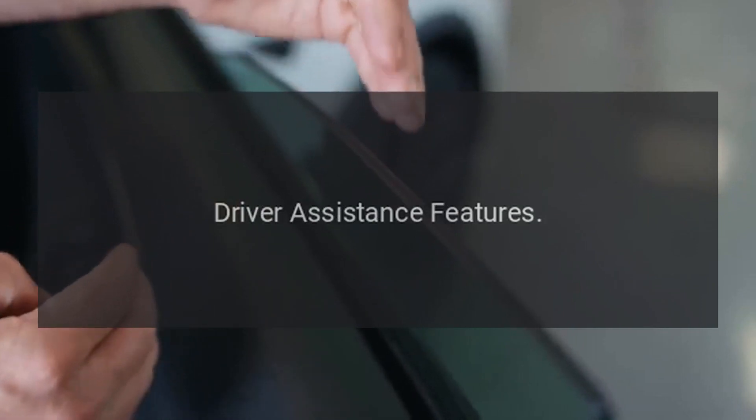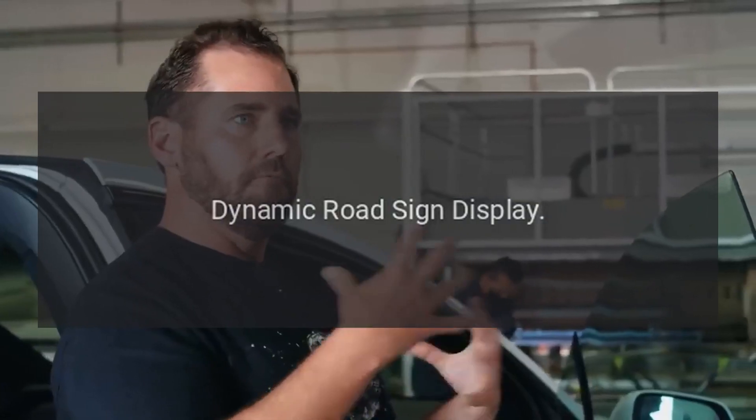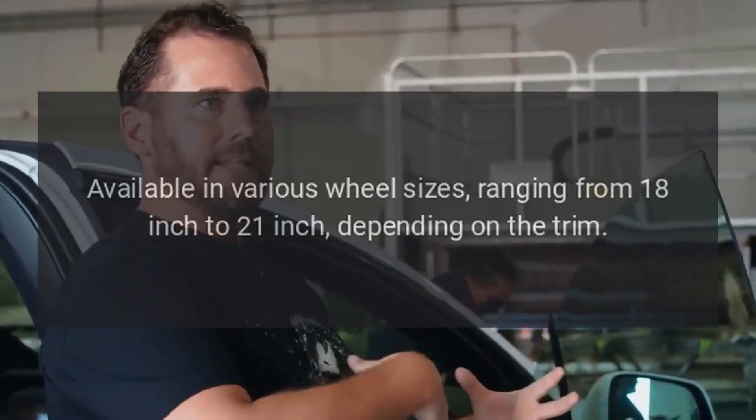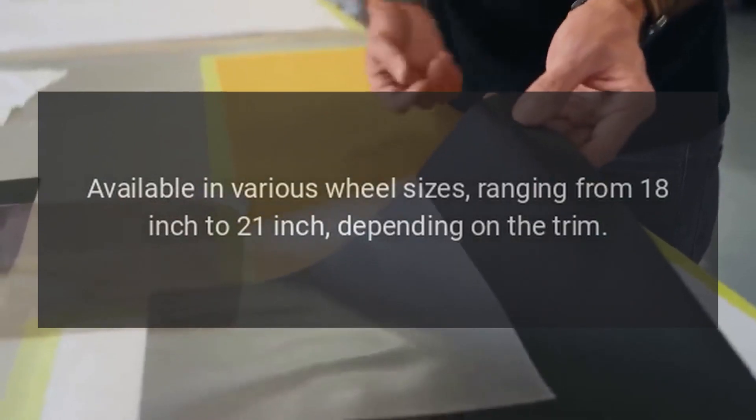Driver Assistance Features: park distance control, overhead view camera area view, and dynamic road sign display. Wheels: available in various wheel sizes ranging from 18-inch to 21-inch, depending on the trim.